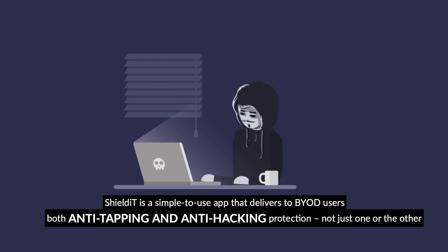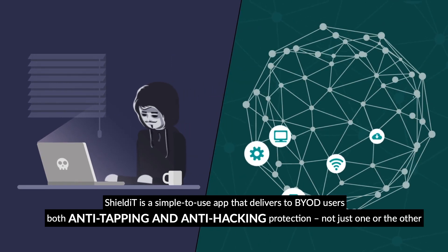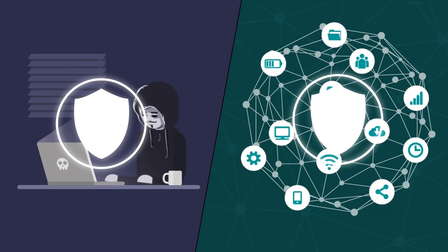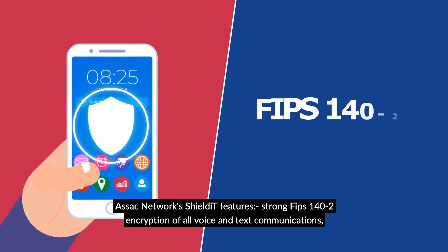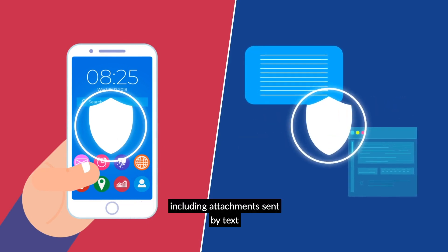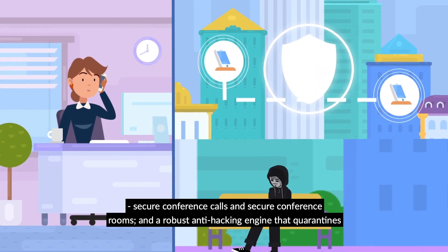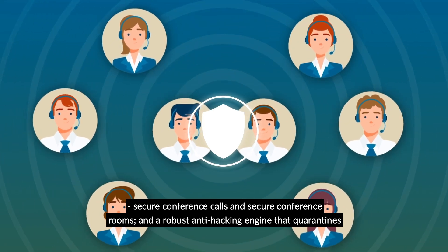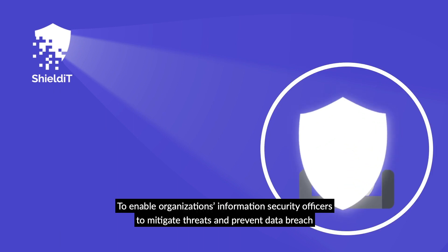ShieldIt is a simple-to-use app that delivers to BYOD users both anti-tapping and anti-hacking protection, not just one or the other. Azak's ShieldIt features strong FIPS 140-2 encryption of all voice and text communications, including attachments sent by text, secure and encrypted calls even to parties using unprotected phones, secure conference calls, and secure conference rooms, and a robust anti-hacking engine that quarantines threats as soon as they're downloaded.